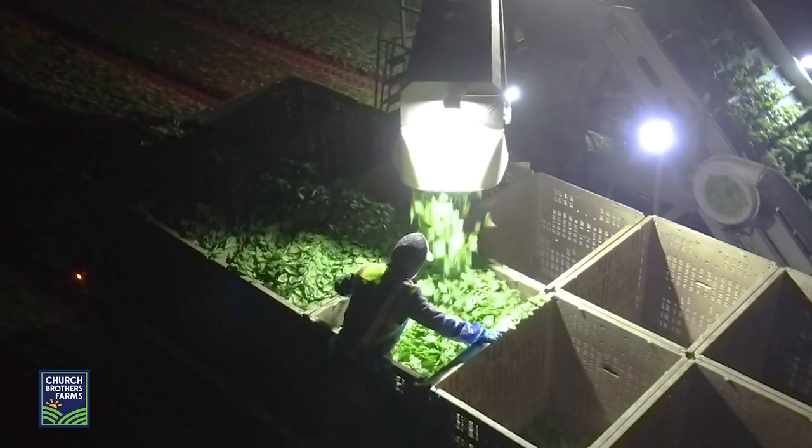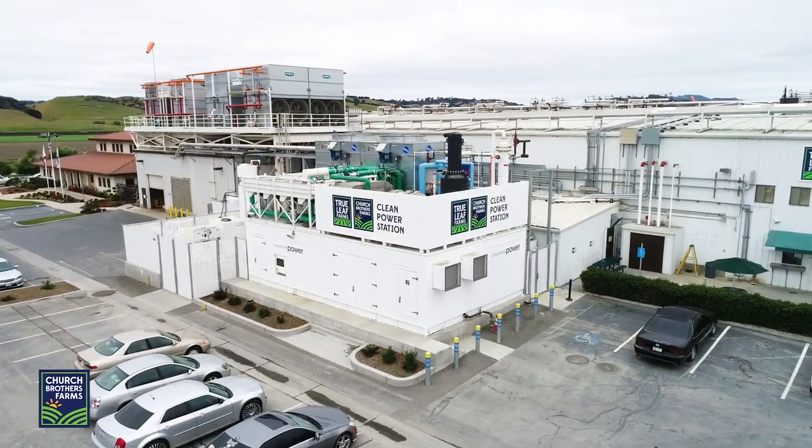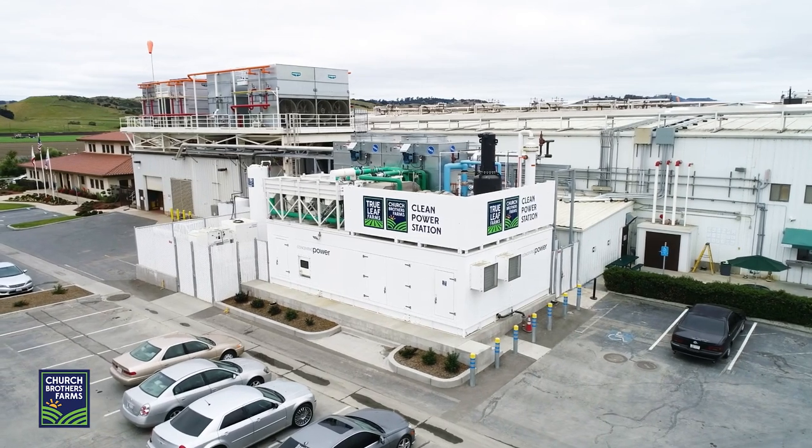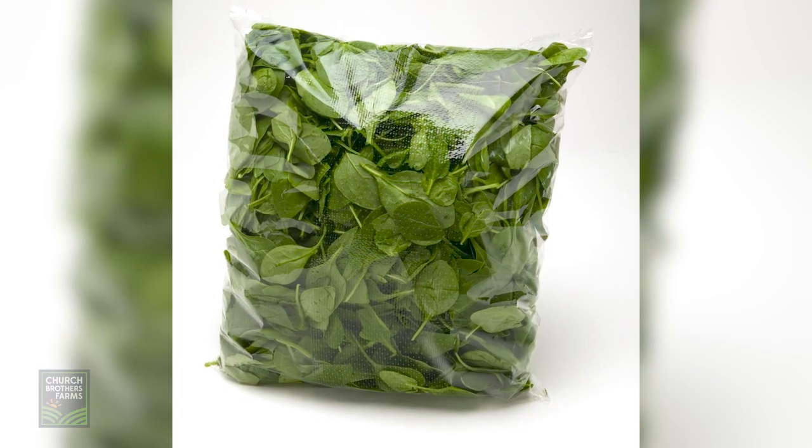Once the spinach is field cut by an automated harvest machine, it is harvested into totes or large bins that are brought into a facility to be cooled and sorted. Spinach is then transported to our True Leaf Farms facility to be recooled, triple washed, and packed into our customers' desired format for retail or food service channels.